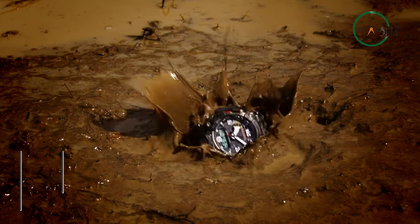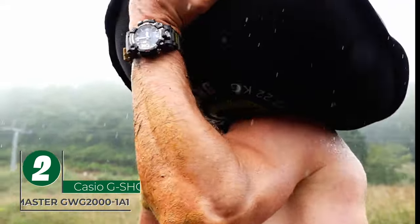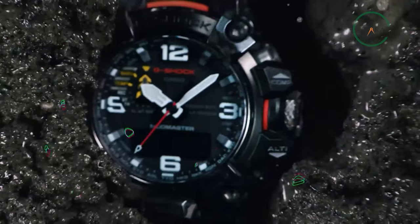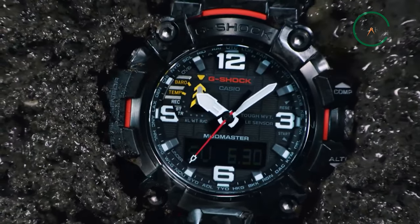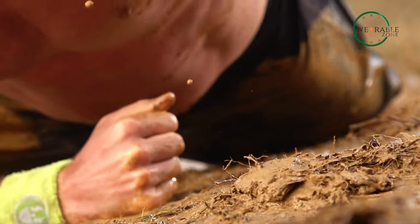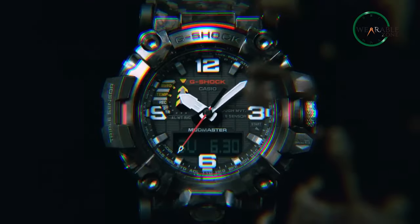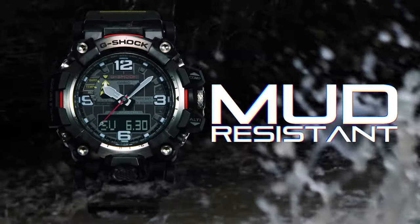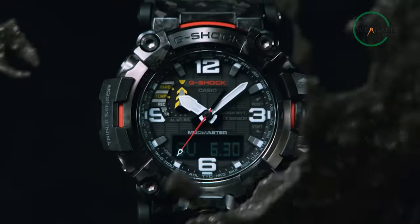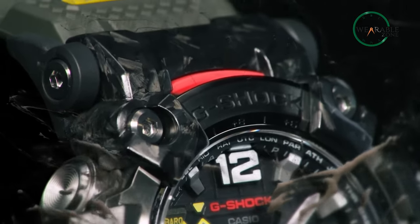The Casio G-Shock Mudmaster GWG-2001A1 is a rugged and versatile timepiece designed for adventurers and outdoor enthusiasts. Its shock-resistant structure, 20-bar water resistance, and dust-and-mud-resistant construction make it an ideal choice for those constantly on the go. Its tough solar power system, radio-controlled multi-band 6, auto hand home position correction, hand shift feature, and world time functions make the Mudmaster GWG-2001A1 a great choice for those who need to keep up with global time zones accurately and reliably.